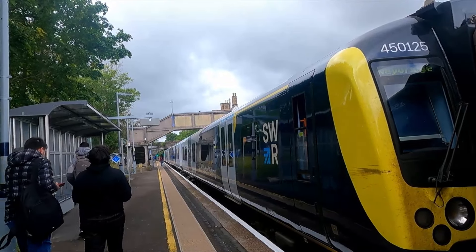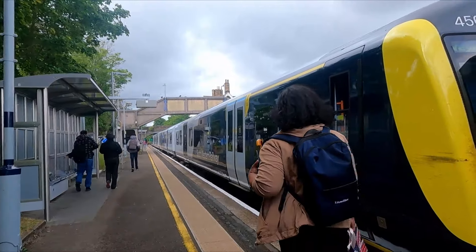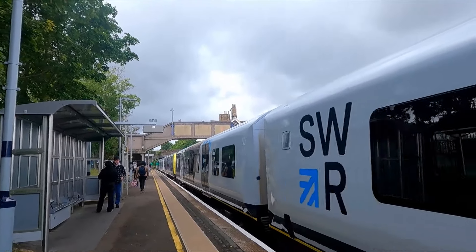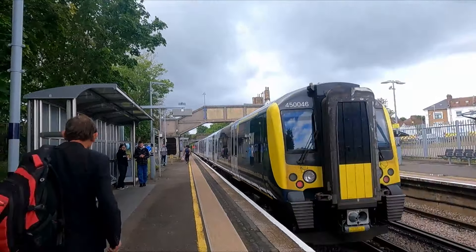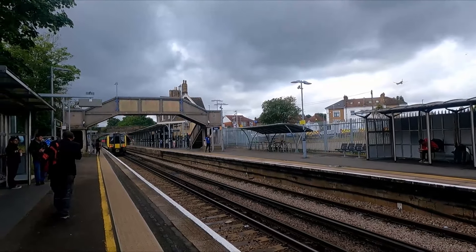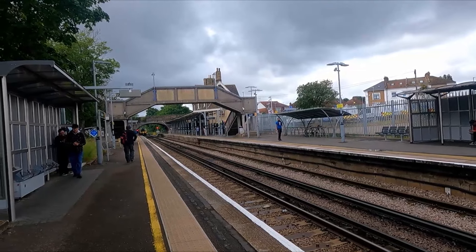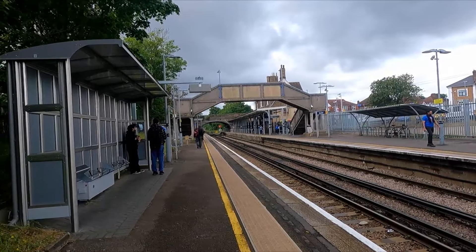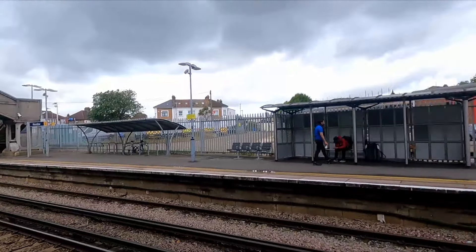We're now here at Hounslow — 450 125 and 046 heading out. We are seriously close to Heathrow at the moment. Hounslow is probably geographically the closest station to Heathrow Airport along with Feltham, so these two are really really close. This is the final station on the Hounslow Loop before we leave it and head to another line — in Fare Zone 5.